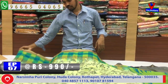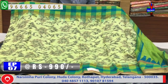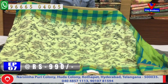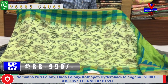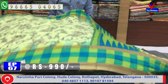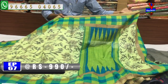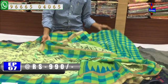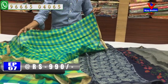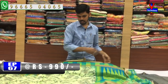The next color combination is apple green. This has a checks border, the middle part with creeper work, a second part with a small border and checks border. This is the design for the blouse, with two sides of the border and a small border. The cost is only 990 rupees.